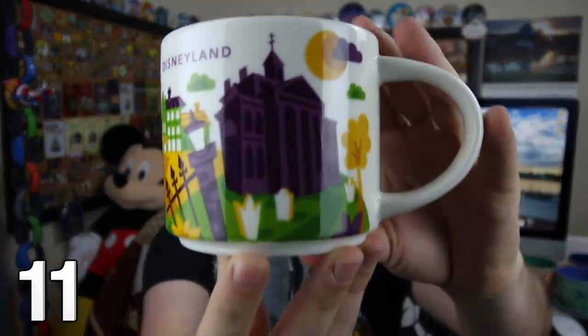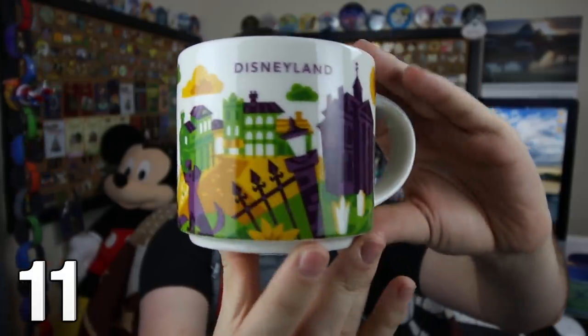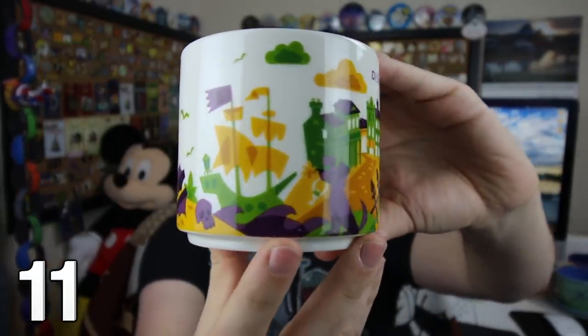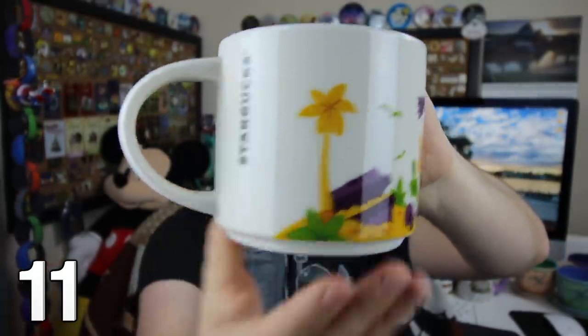Sent by a very kind friend, you can see the Haunted Mansion and the fence for the Haunted Mansion right there — Disneyland, a little dog right there. Pirates of the Caribbean goes all the way around with treasure right there, and Starbucks right there on the side.